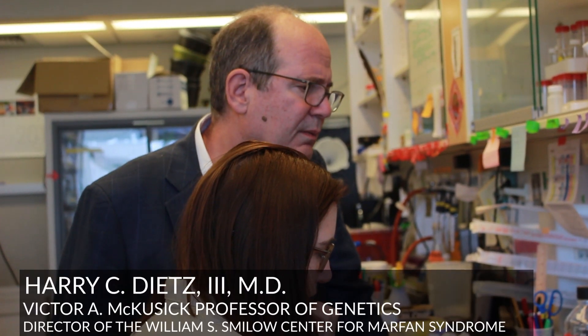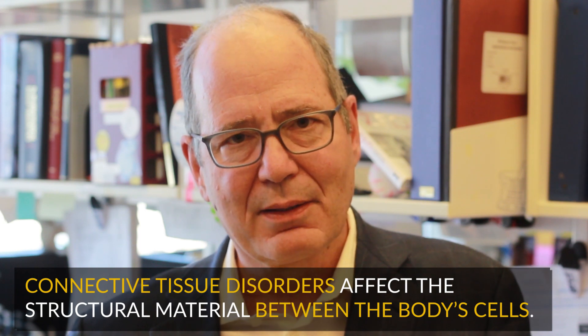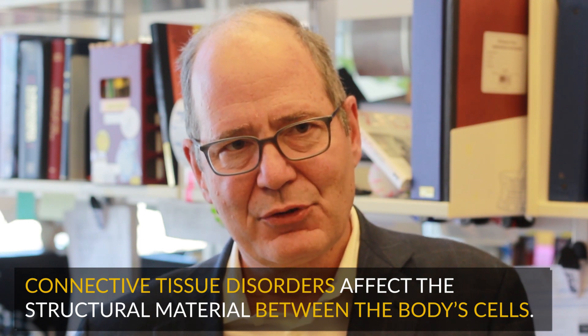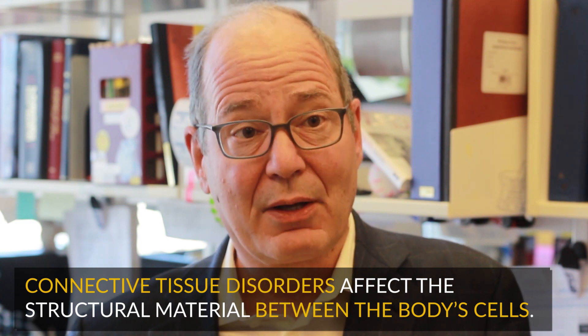I've dedicated myself to the care and study of people with connective tissue disorders. Connective tissue is the material between the cells of the body that gives the tissues form and strength. In some people that connective tissue is formed abnormally, and that can lead to many serious health problems.